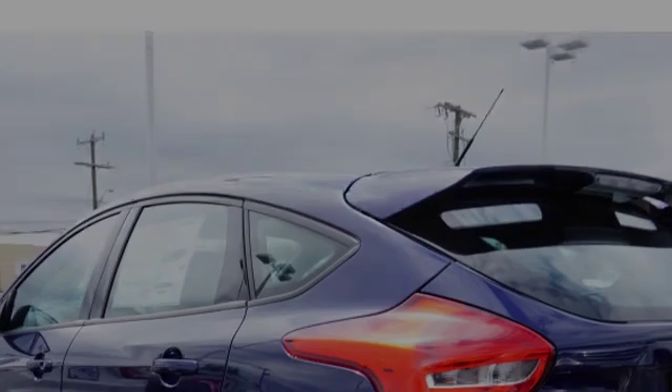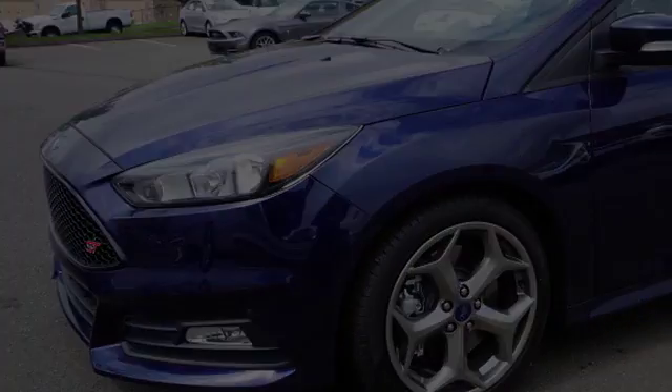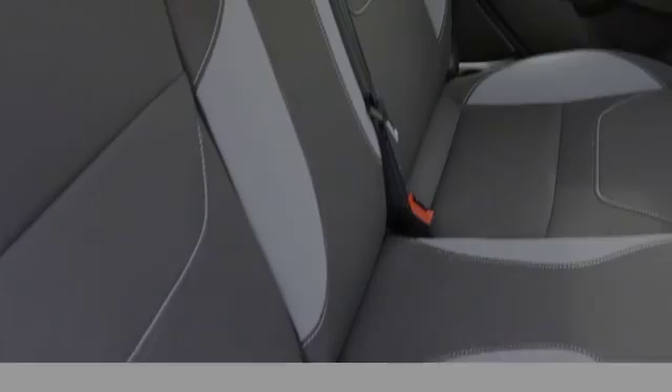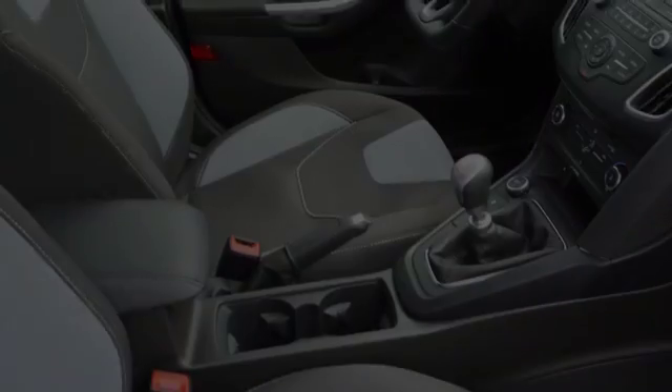All of the following features are included: traction control and stability control systems, side impact door beams, front fog lights, body side reinforcements, fog lamps, and a trip odometer. We hope you found this video informative.